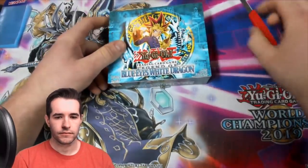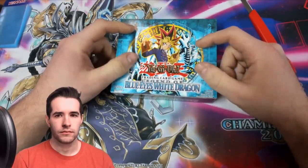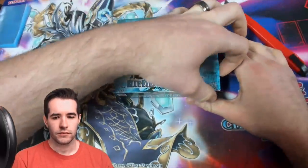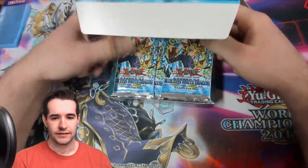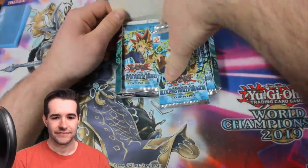Now there was a guy on Vintage Yu-Gi-Oh's YouTube who was claiming he resealed this and that there were unlimited packs in it. So if there's unlimited packs in this, we know who to go hunt down. We'll find out in a second. Oh my God, it's legit. Oh no, he cracked open a real one. Oh my God. The sweet relief. Yep, they're all first edition.